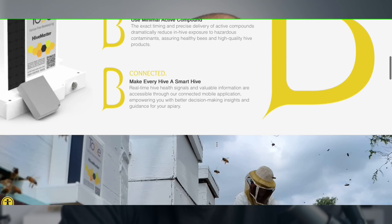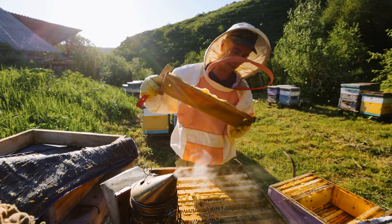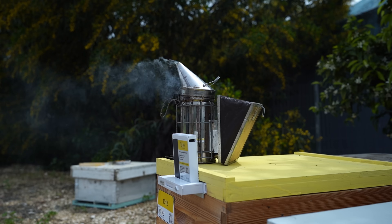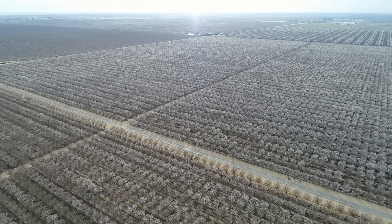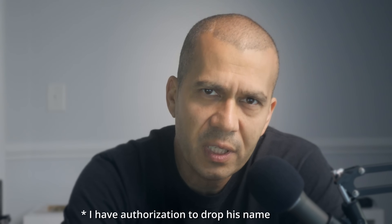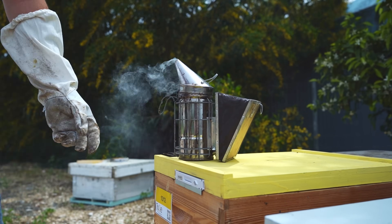Early this year, the Israeli company 2B visited the United States and let a commercial beekeeper use the device the way he wants. It wasn't just any beekeeping operation — they visited Wonderful Bees, one of the largest beekeeping operations in the United States. I spoke to Mr. Steve Richmond, head of the beekeeping department at Wonderful Bees, and found out what happened with the device in his hands.